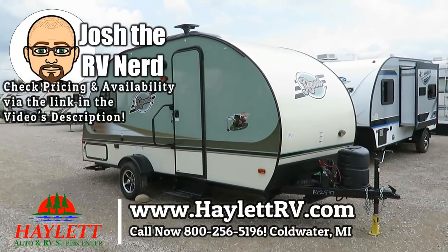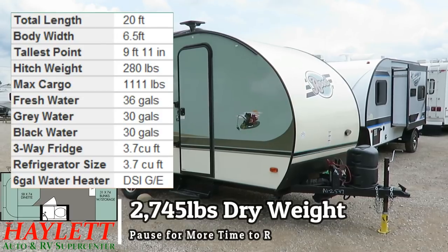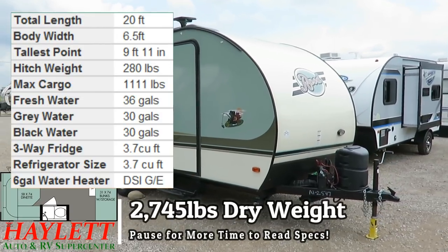Only 2,745 pounds — a little 176 R-Pod coming in used at Halet RV of Coldwater, Michigan.